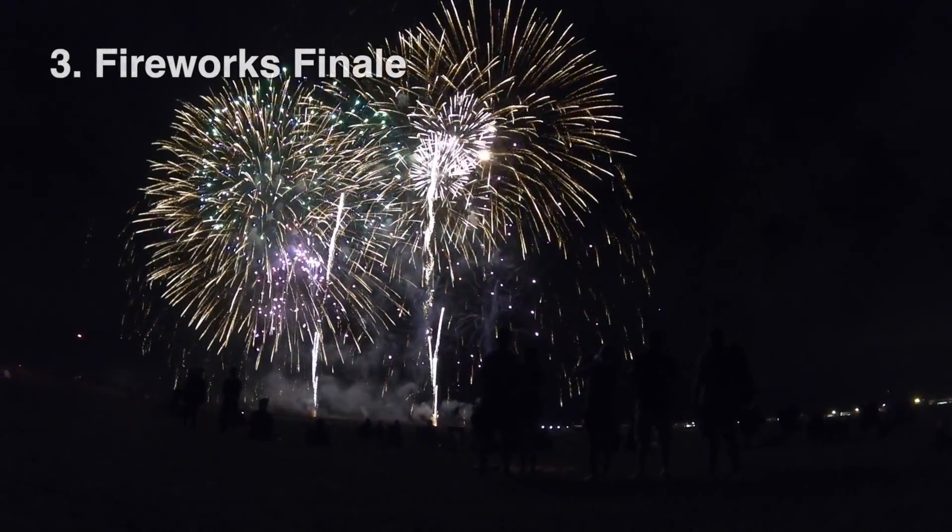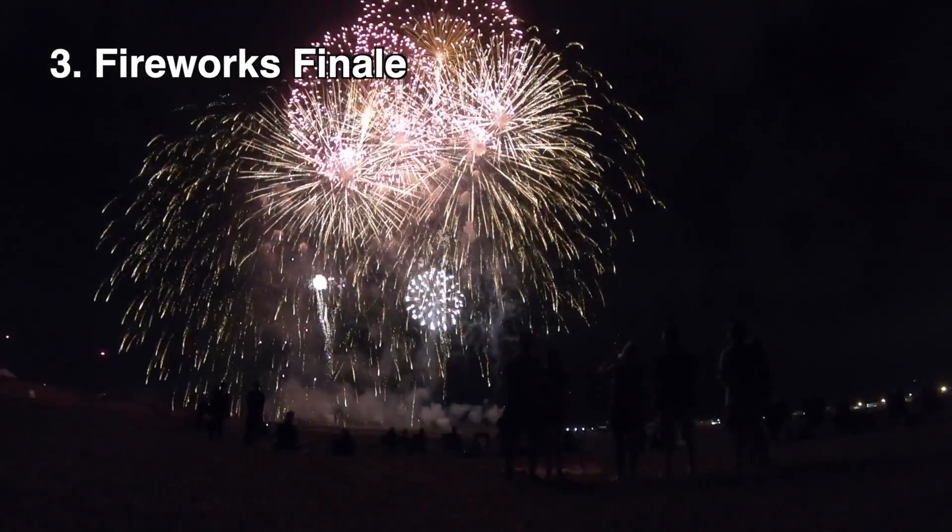Number 3 bursts into view as the fireworks show. You may consider this a run-of-the-mill fireworks show, but I have never seen a grand finale quite like this one.